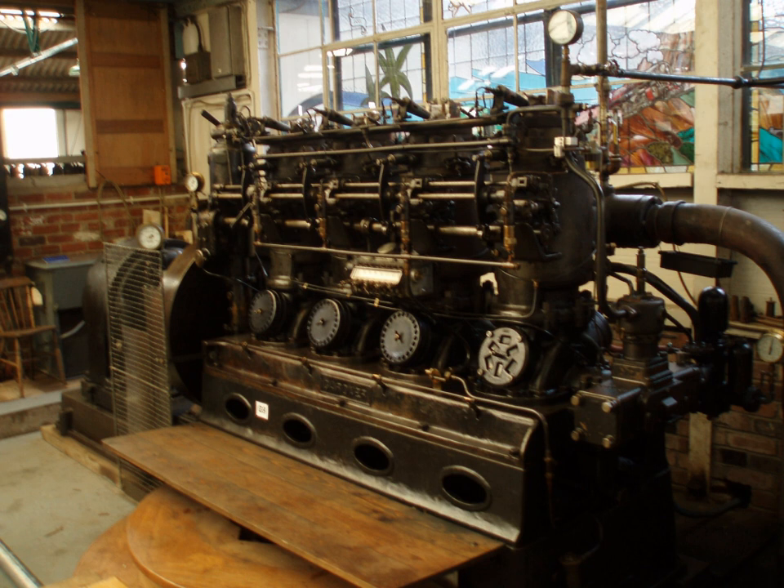The hot bulb engine shares its basic layout with nearly all other internal combustion engines, in that it has a piston inside a cylinder, connected to a flywheel by a connecting rod and crankshaft. Ackroyd Stewart's original engine operated on the four-stroke cycle, and Hornsby continued to build engines to this design, as did several other British manufacturers such as Blackstone and Crossley. Manufacturers in Europe, Scandinavia and in the United States built engines working on the two-stroke cycle with crankcase scavenging. The latter type formed the majority of hot bulb engine production.